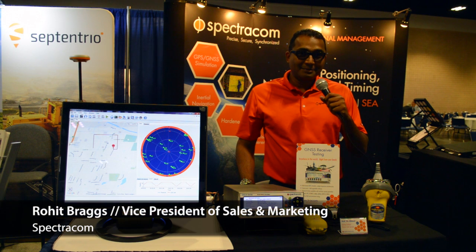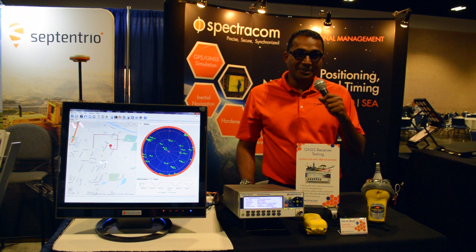My name is Rohit Braggs. I'm the VP of Sales and Marketing for Spectracom. I'd like to talk about Spectracom's GPS and GNSS simulator product line.